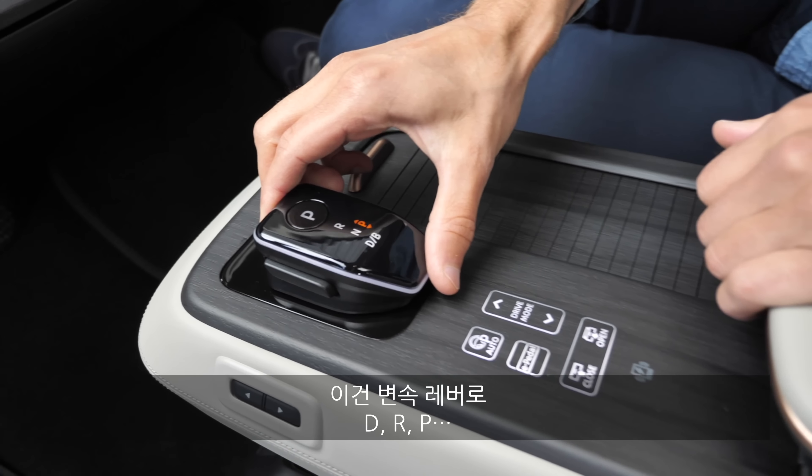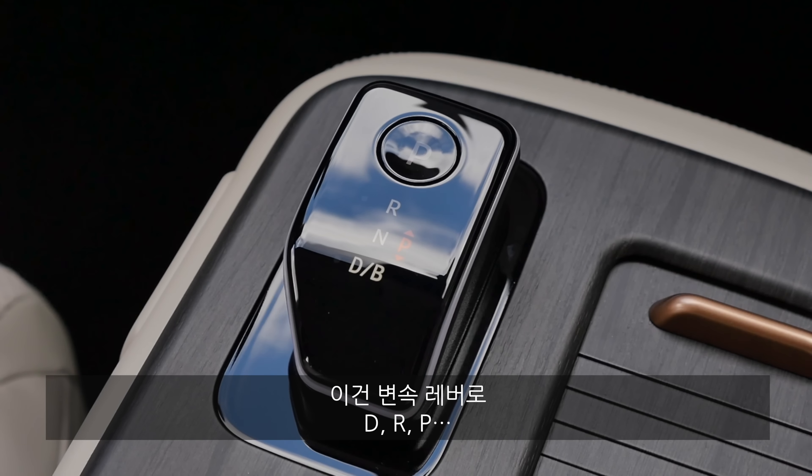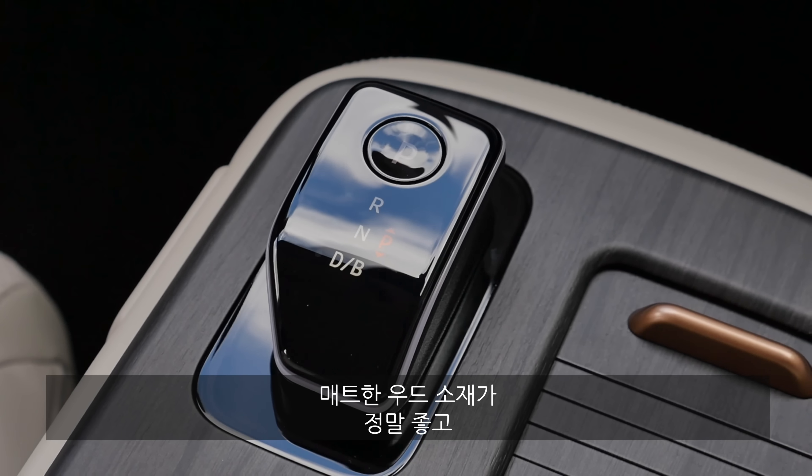For the driving modes and e-pedal, we'll see how that affects driving soon. The soft touch leather armrest lifts up to reveal an inductive charging pad and another storage area. The first special feature is that you can actually move the entire middle console backwards to create a little more space in the front.